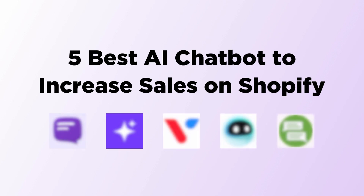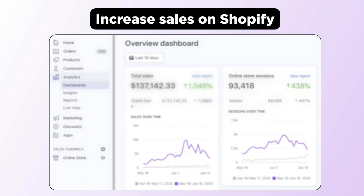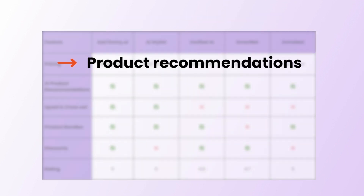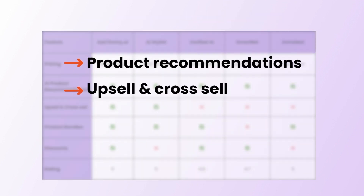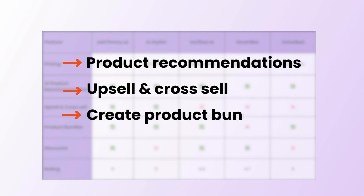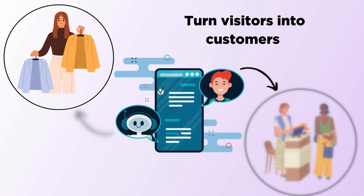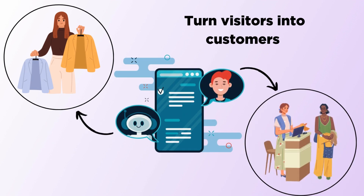In this video, I will show you the 5 best AI chatbots to increase sales on your Shopify store. Let's compare these apps based on the chatbot's ability to offer accurate product recommendations, upsell and cross-sell products, create product bundles, and give out time-sensitive discounts. The best AI chatbot will keep your customers engaged at all times, turning every visitor into a buying customer.